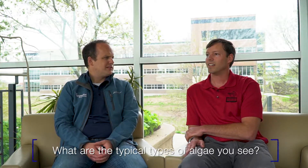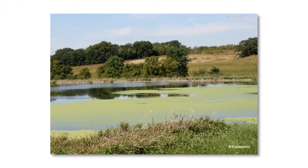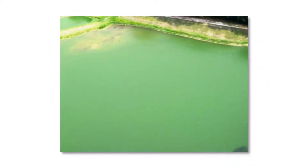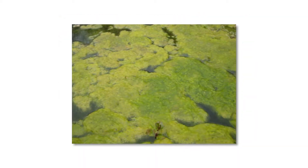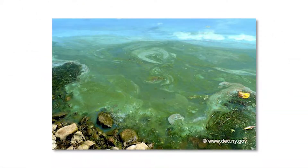When you get a call for a lagoon algae problem, what type do you typically see? In terms of wastewater lagoons, it's usually just pretty common planktonic green algae. Once in a while we'll get some filamentous matting algae, but usually we're just dealing with the planktonic green algae. There's the occasional issue with blue-green algae — microcystis for example — something that has a little bit of toxin associated with it.